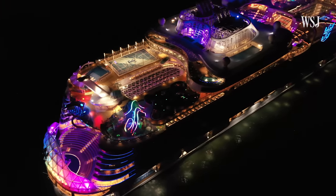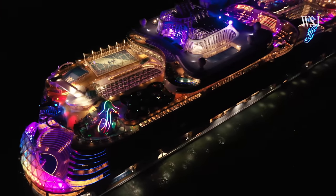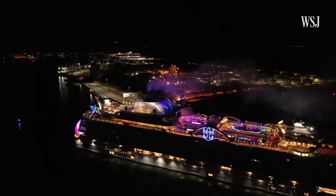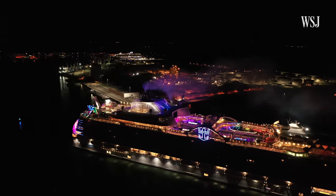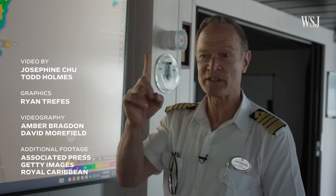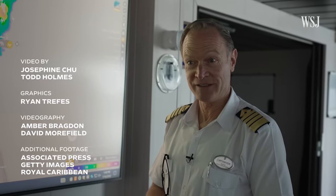This is especially important with a ship this big. Keeping the ship safe is keeping the guests and crew safe — this is the number one priority. Safe, efficient, effective — in that order. One of the most important pieces of equipment on the bridge is our coffee machine, just to be sure — and we make sure it's always working.